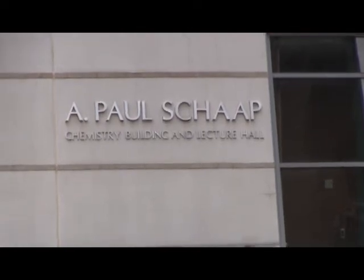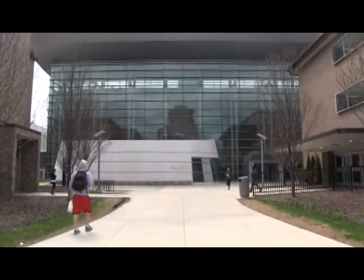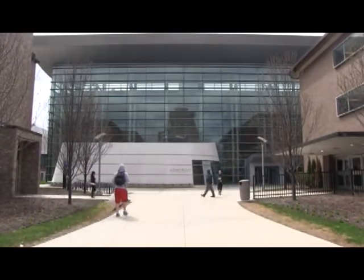Welcome to the chemistry department at Wayne State University, which was recently ranked as one of the top 100 chemistry departments in the world. My name is Jim Rigby and I'm currently the chair of the chemistry department at Wayne State, and I'd like to take a few minutes to show you around some of our beautiful facilities.